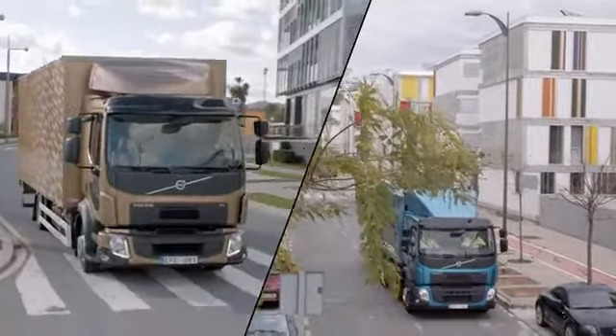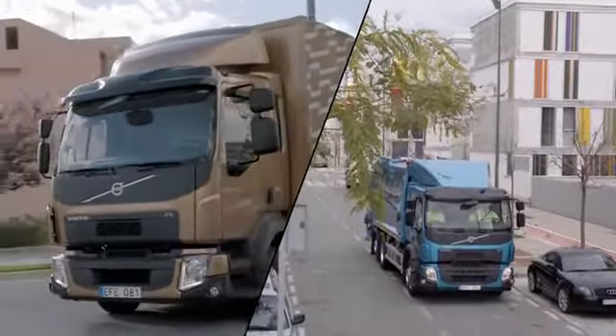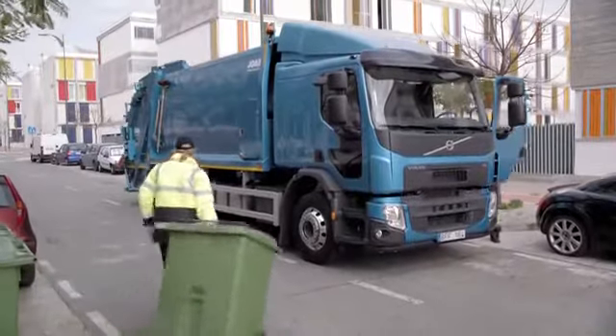The new Volvo FE and Volvo FL have been developed to be easy to own. By offering the customers a complete transport solution, they have the freedom to focus entirely on their core business.